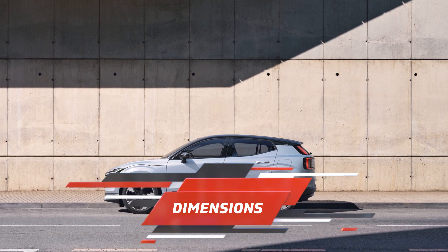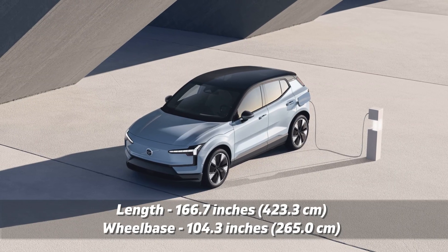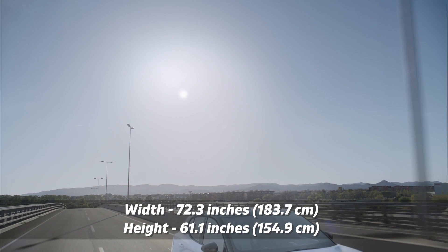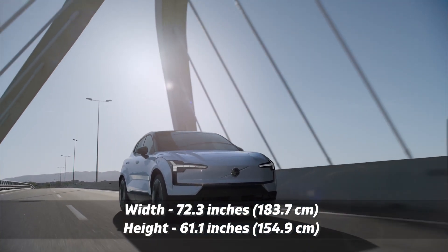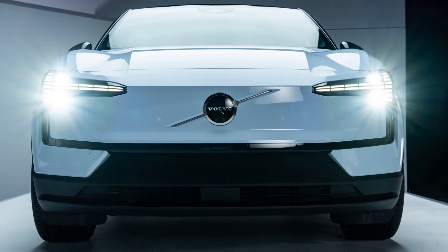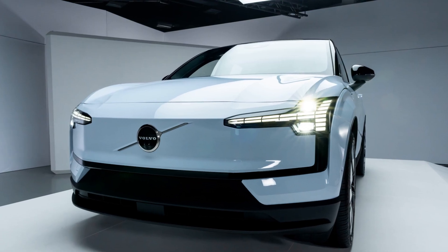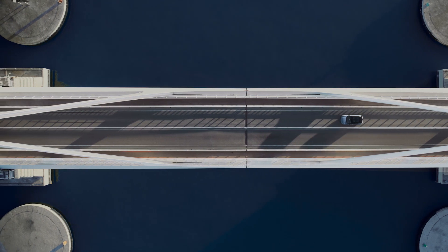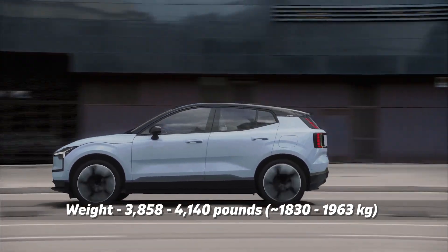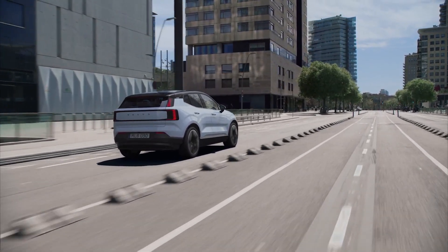Shifting gears to dimensions, the EX30 will be the most compact SUV in Volvo's lineup. It measures a total length of 166.7 inches, stands on a 104.3-inch wheelbase, stretches 72.3 inches in width excluding the mirrors, and rises to a height of 61.1 inches. For perspective, its sibling the XC40 Recharge is several inches larger in every dimension. Another benefit of the smaller size and more compact battery is the reduced curb weight — single-motor variants come in at a comparatively light 3,858 pounds, while the dual-motor performance model sits at 4,140 pounds. In the world of electric vehicles, every pound saved is range gained.